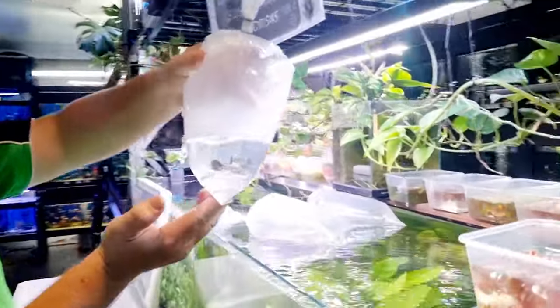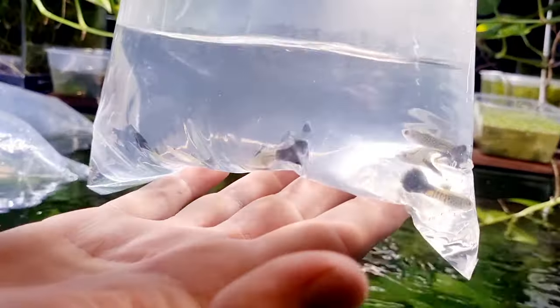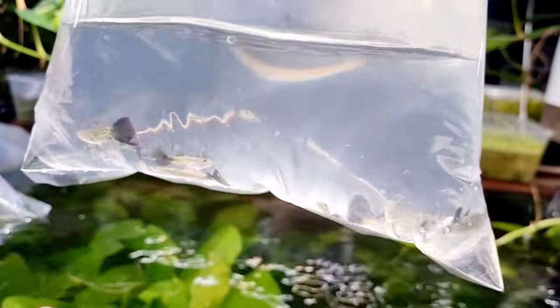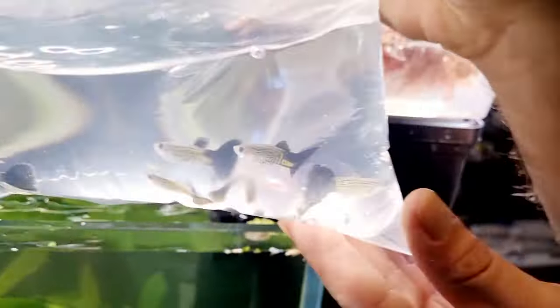These ones are — I think they're blue mosaic snakeskin male guppies. They look really cool, they've got some very nice pattern on there. I'm pretty happy with how they look.